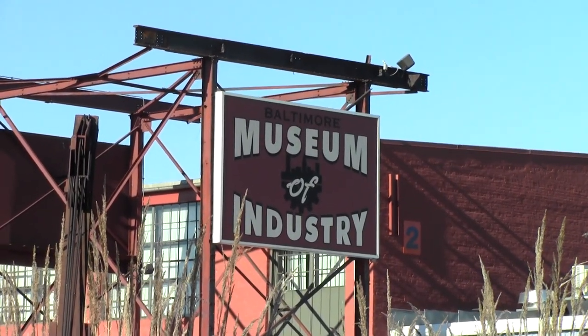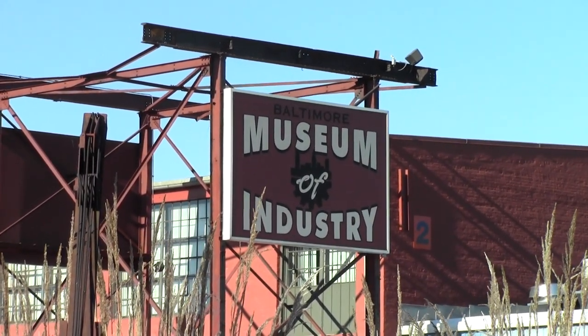The Baltimore Museum of Industry was created in 1977 as a project of the then Mayor William Donald Shaffer, who felt that as industry was leaving Baltimore it was really necessary to capture the history of industry because of Baltimore's importance in the industrial age in the history of this country.